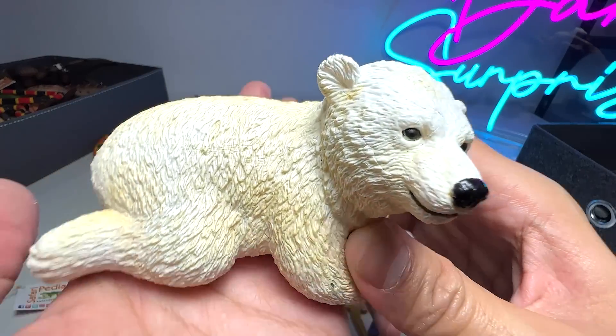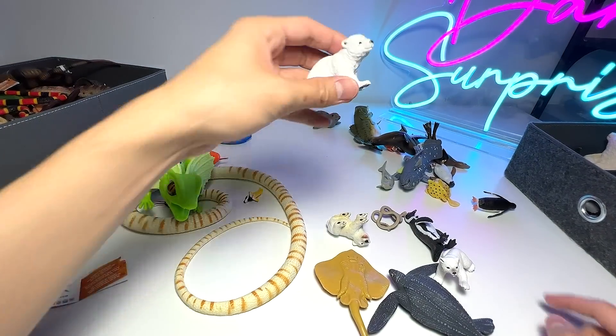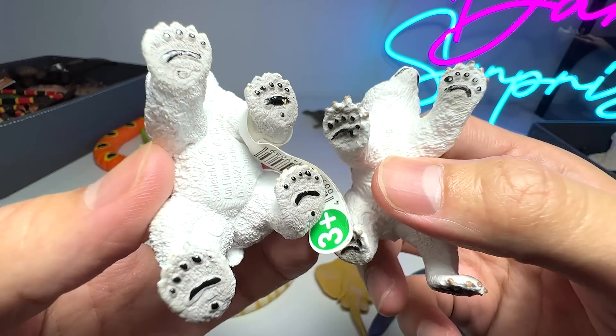We have another baby animal right here, and this is actually a polar bear cub. Looks really adorable. And another two of them — two polar bear cubs right here. Really adorable.